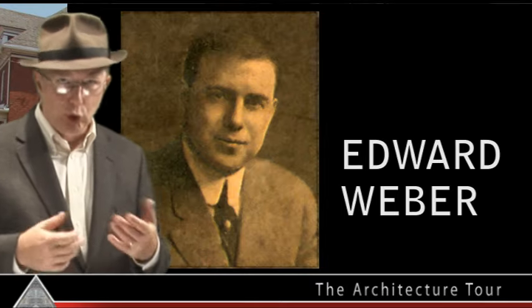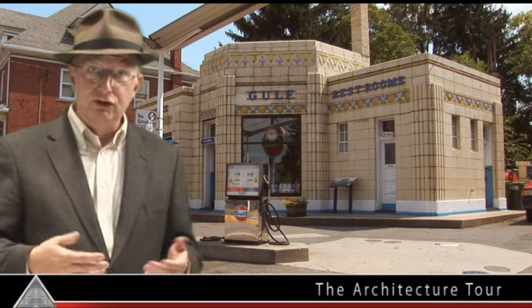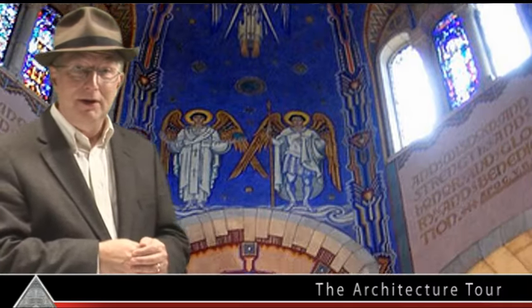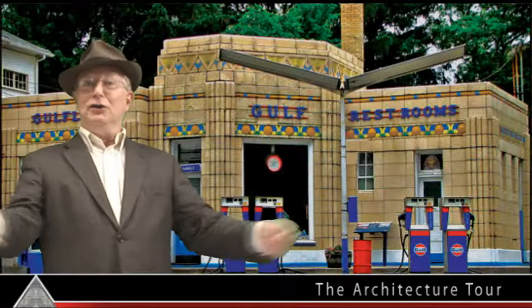Weber wasn't normally a gas station designer. Most of his commissions were for public buildings like schools and churches — churches like St. Joseph's Cathedral in Wheeling, West Virginia. When Gulf Oil commissioned Edward Weber, is it really a surprise that his gas station was fashioned after a church? An Egyptian church. Here's a picture of an ancient Egyptian temple. Notice the pattern of three: tall, short, tall. Weber took this look, modified it a bit, and voila — Dunkle's Gulf!